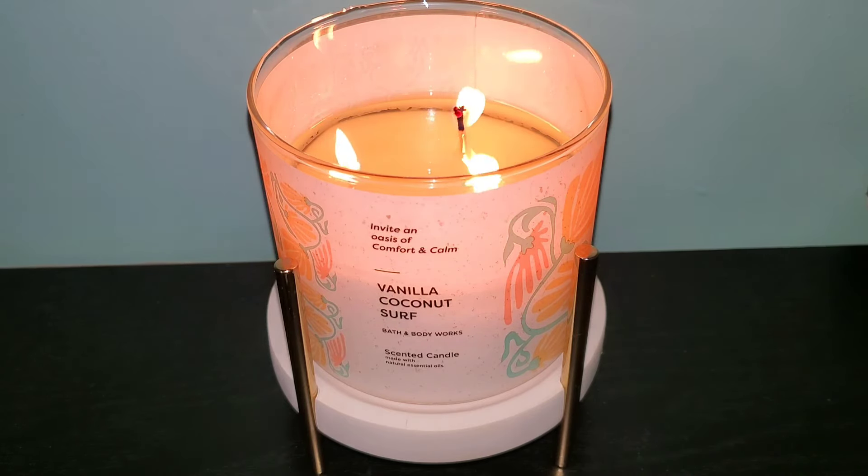When I saw Vanilla Coconut Surf was being released, I thought it would smell similar to Snowy Coconut Frost, but they are two different fragrances. I even compared it to Summertime Surf in the body care, but it lacked the beachy sweetness of Vanilla Coconut Surf and had more of a fresh aquaticness to the scent. In my opinion, this candle is more in between the vibe of Cocoa Paradise and Bronze Sunset from last summer.